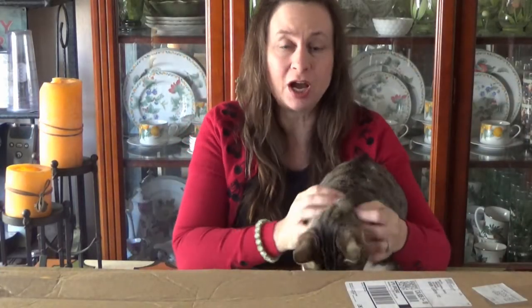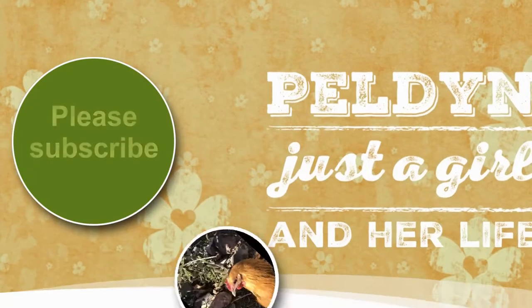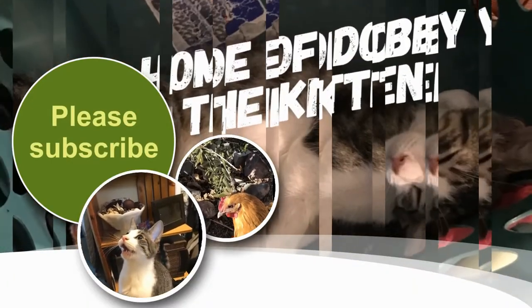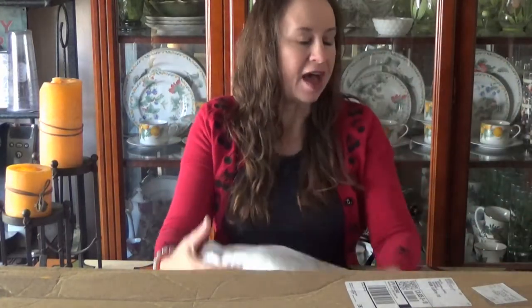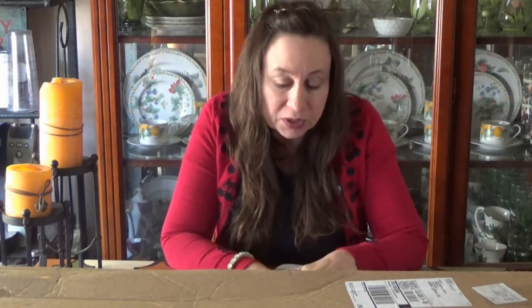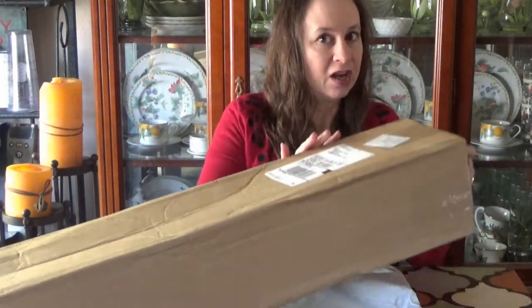Hi, fans of Dobby! Today I have an order from Hancock Fabrics that Dobby is going to help me unbox. Come along for the ride! Hancock Fabrics has been acquired by Michaels, so that means you can order fabric online from Hancocks the way that we used to years ago. I was really excited about that because I love Hancock Fabrics and I love their stuff.